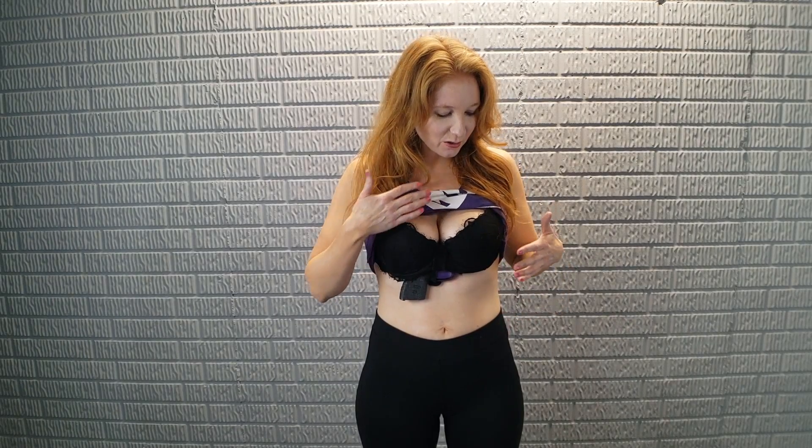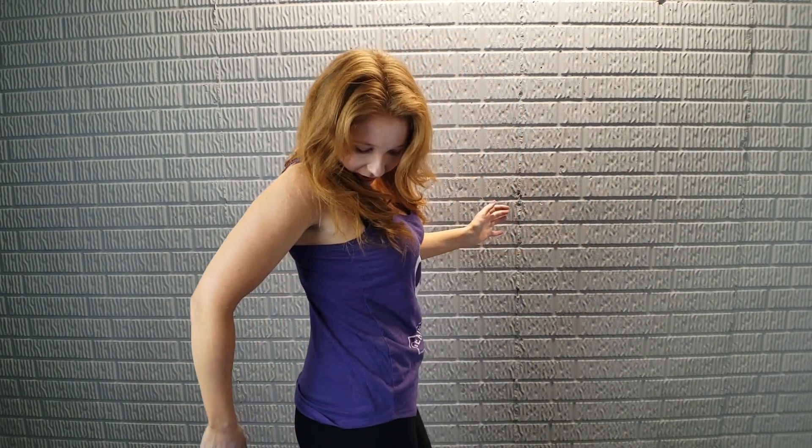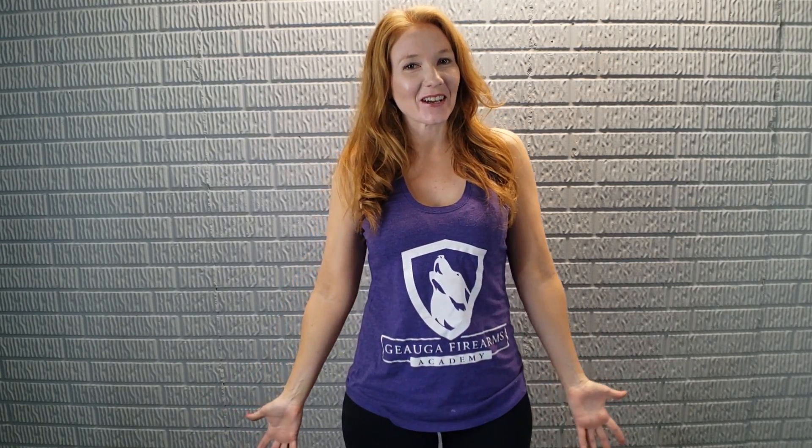It does change the way your bra fits because your bra is not meant to have a big gun and holster in it. You're going to notice a gap in the front, so it's a little awkward. Especially with a lower cut shirt you'd have to be really careful when bending over that you don't flash everybody. But besides my awkwardly shaped situation, it's actually concealing really well — you can't really tell I'm wearing it.